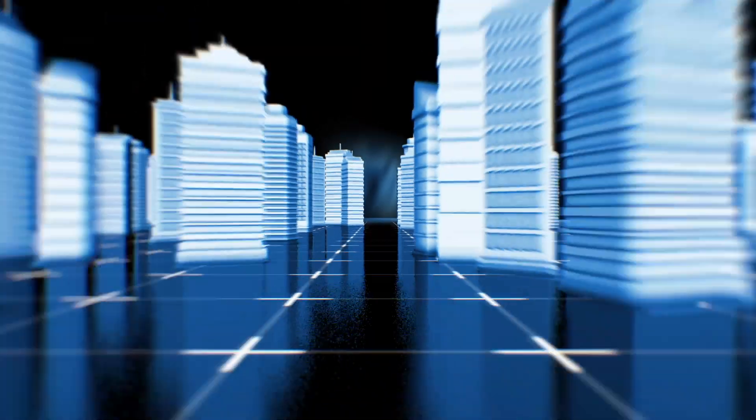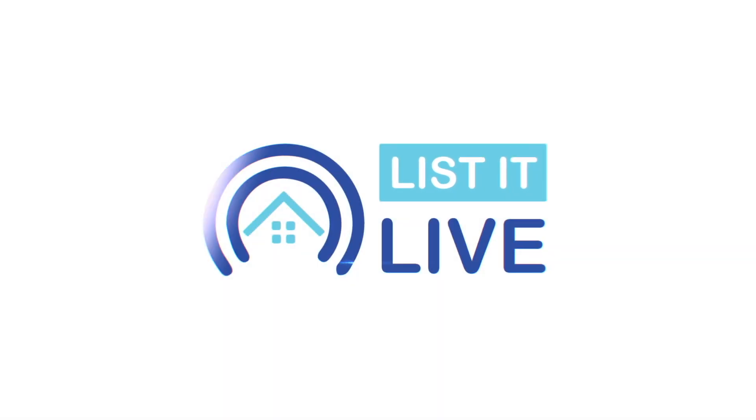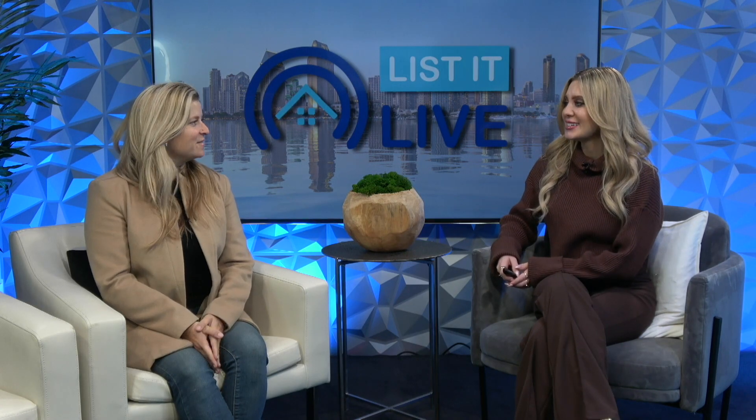Welcome to List It Live, where we give you a guided tour of San Diego's hottest homes for sale. I'm your host, Courtney, and today we're here with Sandy Crosby. Hi, thanks for having me.